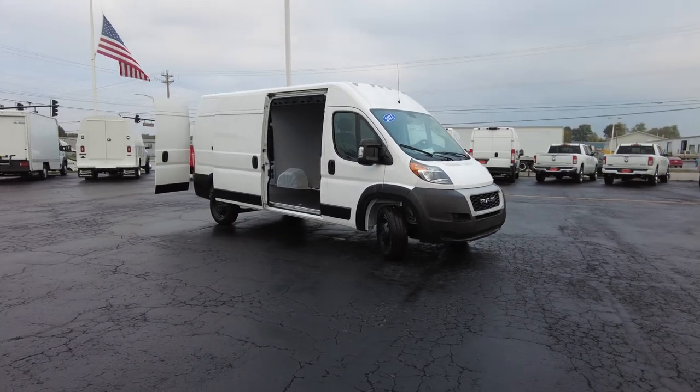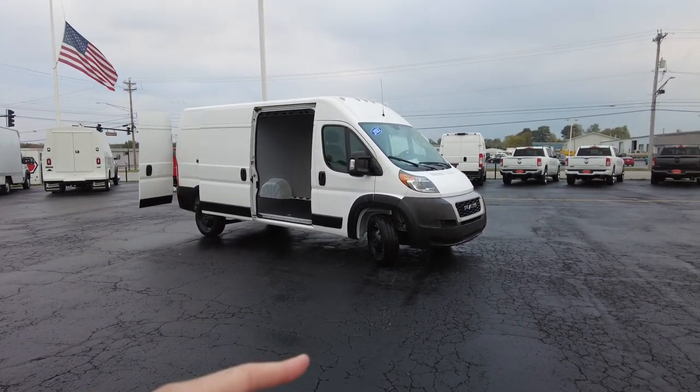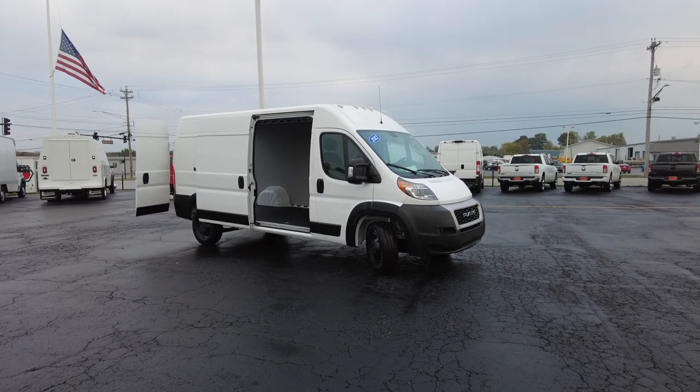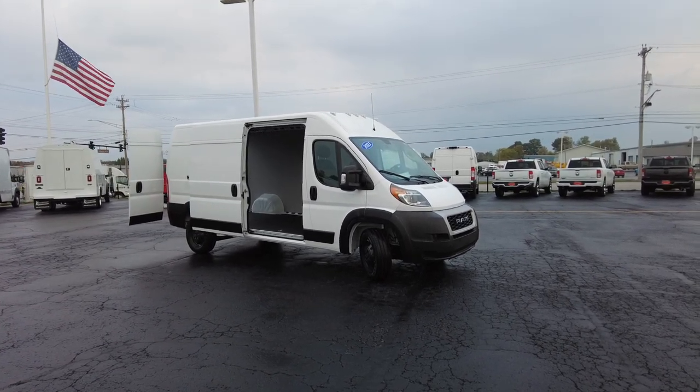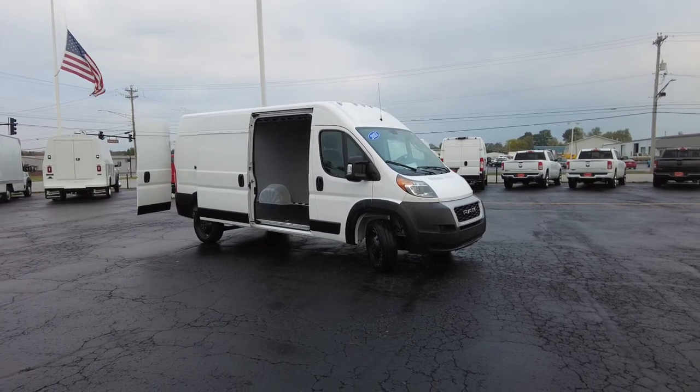Now this cargo van comes in different sizes. This is the 159 wheelbase, which is the long wheelbase, and it's the high roof.